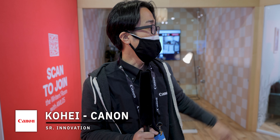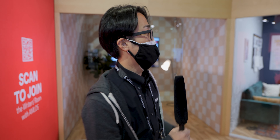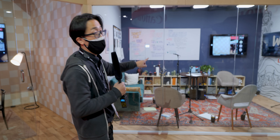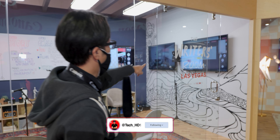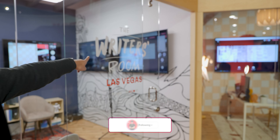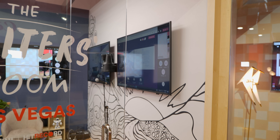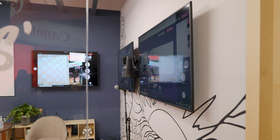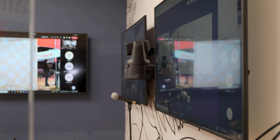My name is Kohei Maeda from Canon and this is the AMROS system. AMROS is a hybrid working collaboration software. As you can see, there's an office meeting space but there's only one camera in the office. This camera creates multiple video streams to remote participants so that remote participants can engage deeply with the conversation happening in the office.